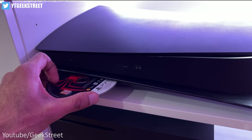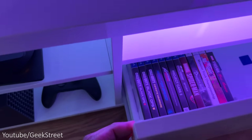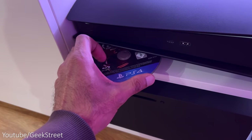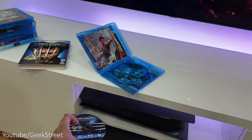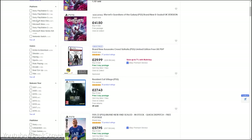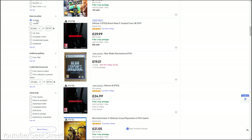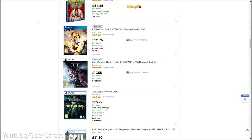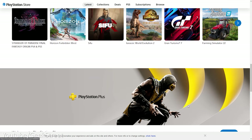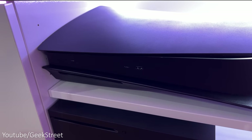Choosing between the two really depends on whether you can live without the disk drive, as you may already have a collection of disk-based games for the PS4 or even Blu-ray disks which can be played on the console. One advantage of the disk version is that you can sell off games after you finish them, but if you buy the digital version you'll have it forever. Personally I went with the disk version as there's more flexibility.